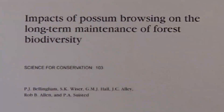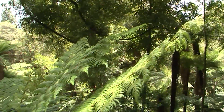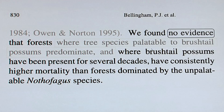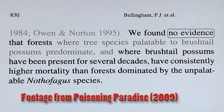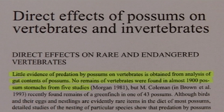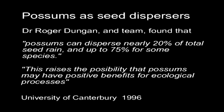Around 1999, scientist Bellingham looked at 25 years of forests across New Zealand and found that forest health was not in any way affected by either possum control or possum presence. He found a dynamic, vibrant set of ecosystems that waxed and waned, changing in density and composition over time with absolutely no correlation with possum control. Little evidence of predation by possums on vertebrates comes from gut content analysis — no remains of vertebrates were found in almost 1,900 possum stomachs across five studies. Dr Roger Dungan and team found that possums can disperse nearly 20% of total seed rain, and up to 75% for some species, raising the possibility that possums may have positive benefits for ecological processes.